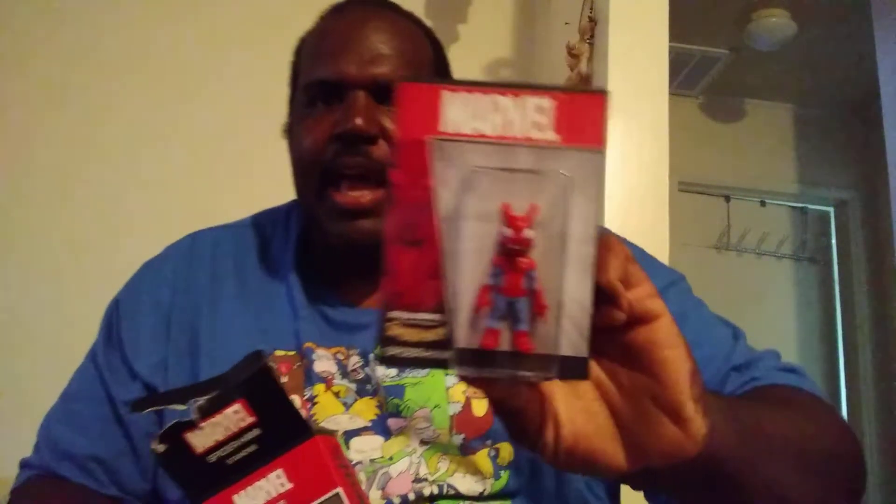Last but not least, Spider-Ham! You think he's gonna make an appearance in the new Spider-Verse movie coming out? We know we're getting Miles and we know we're getting Gwen, so that's something to look forward to, but I don't know if Peter Porker will return. Check this guy out — got a nice little standy here. I like Spider-Ham from the first Into the Spider-Verse movie — cool little dude, nice addition for my desk.